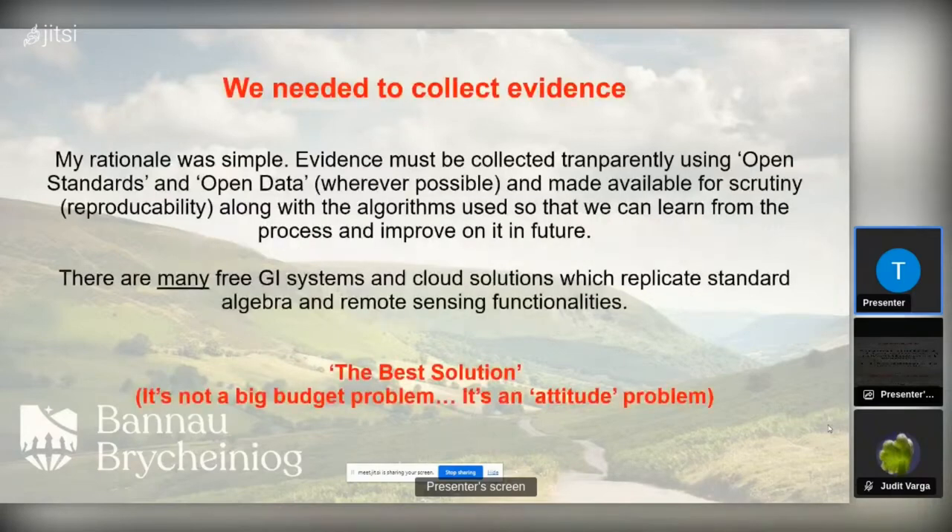The main pressure from management was that we needed to collect evidence of global warming and global change, and had to start using GIS seriously. The rationale was simple: evidence must be collected transparently using open standards and open data wherever possible, and made available for scrutiny — in particular, reproducibility along with the algorithms used. There are many GIS and cloud solutions that replicate spatial algebra and remote sensing capabilities. The problem wasn't a budget one; it was an attitude one. We had plenty of capital budget to buy Esri software, but there was pressure because all the other big agencies were using it.